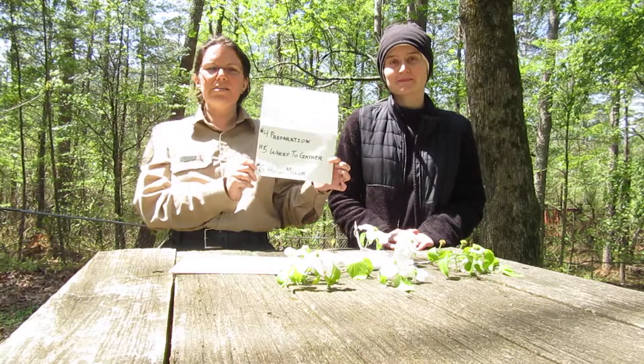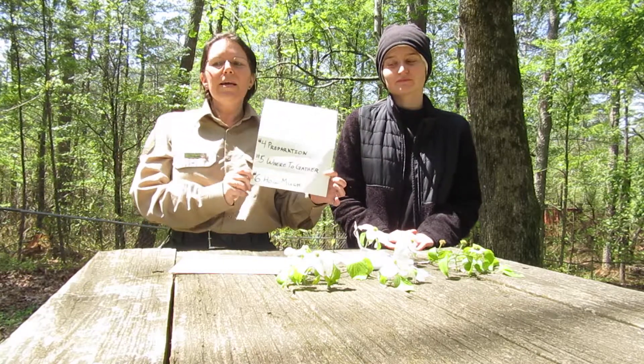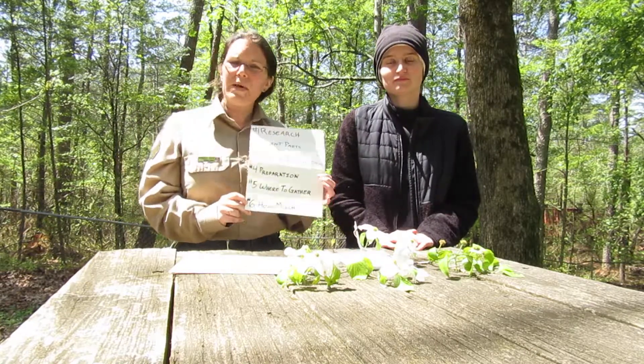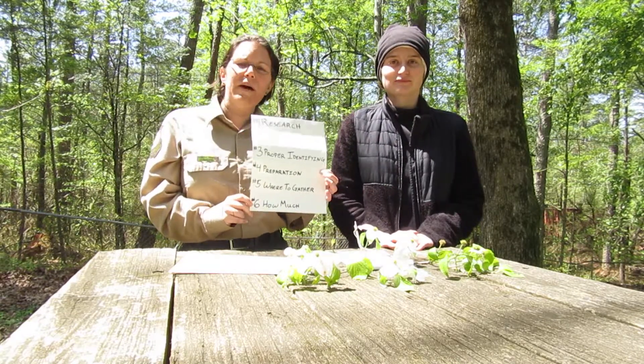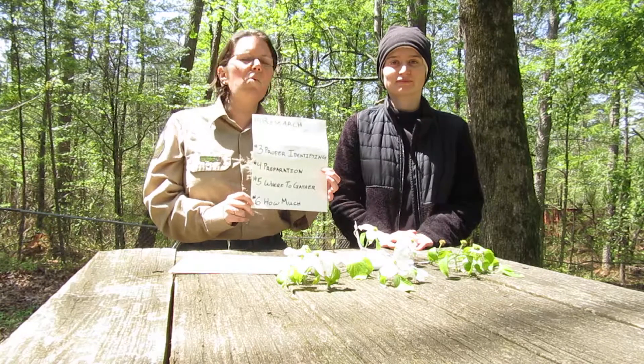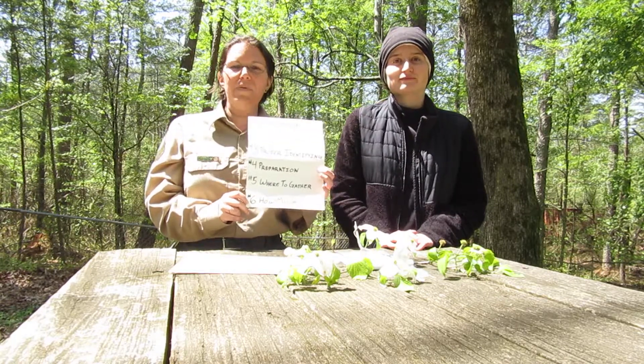And that brings us to number six: how much to gather. If you gather too much and you're overpicking in an area, there won't be any of that left for next time. So a good rule of thumb is to only gather about one in every five plants of that type that you see.